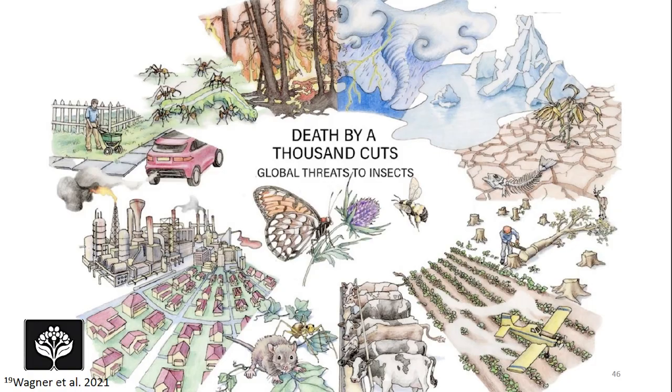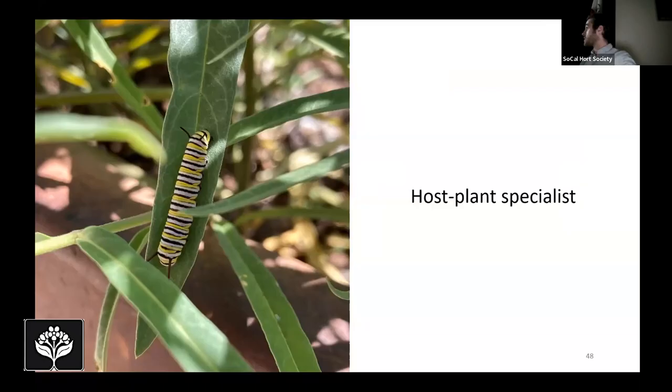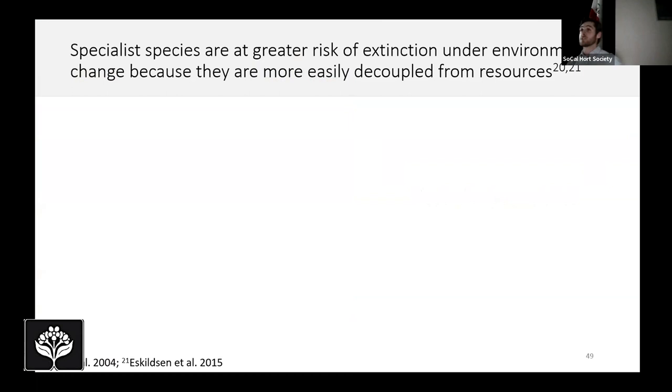Just like bees and almost every group of insects right now, butterflies and moths are being affected by all of these factors. One thing we know about Lepidoptera, thanks to the monarch butterfly, is that they rely very closely on native plant species. The monarch is what we call a host plant specialist, meaning its caterpillars can only develop on milkweed plants — species in the genus Asclepias. Specialist species are actually at greater risk of extinction under environmental change, including climate change, because they're more easily decoupled from their resources.